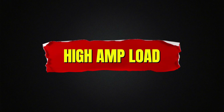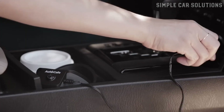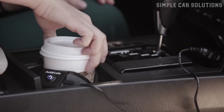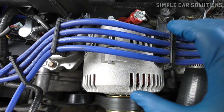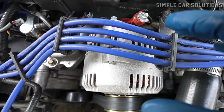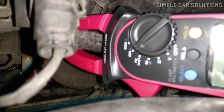High amp load. Another possibility is a high amp load inside the vehicle. If you have a lot of electronic devices connected to the vehicle's electrical system, it's worth checking the amp load to make sure you're not overloading the alternator. If the load is too high, you may need a higher capacity alternator or consider reducing the number of electronics. Check the amp load for each device to ensure the electrical system isn't being overstressed.